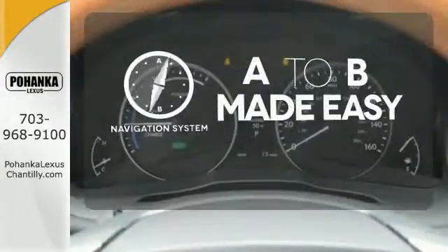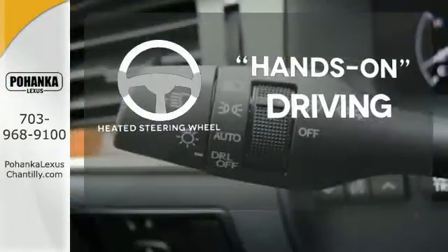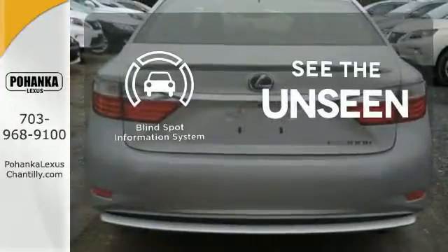Never feel lost again with the navigation system. You'll want to keep both hands on the heated steering wheel. Negotiating traffic has never been easier thanks to the blind spot indicator.